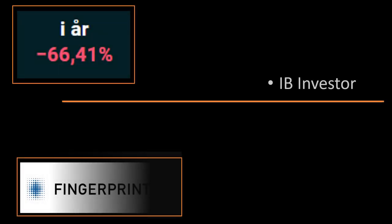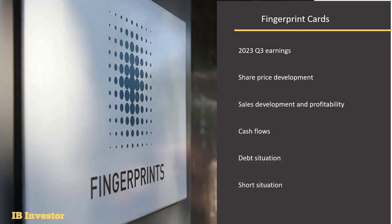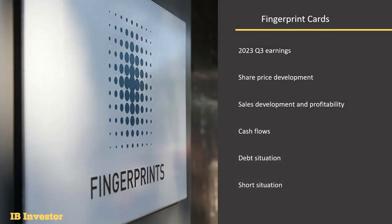Welcome back to the IB Investor channel. In this video, we'll take a look into Fingerprint Card's most recent earnings report. Fingerprint Card also changed its CEO recently, so it will be interesting to read from his remarks at the end of this video. We'll cover the share price development, sales development and profitability, the cash flows, the debt situation, and also the short situation.